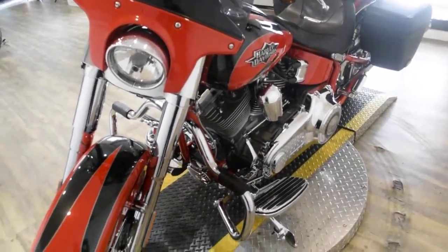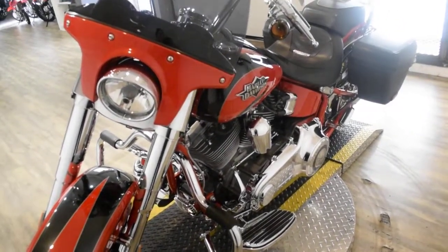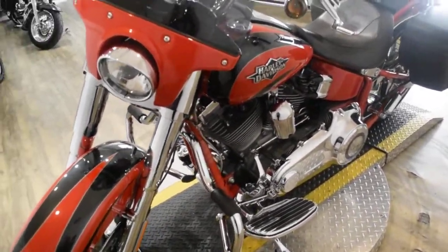This bike has been serviced and safety inspected and is ready for the road. It has 6,341 miles on it. It also has the Screamin' Eagle 110 engine in it.